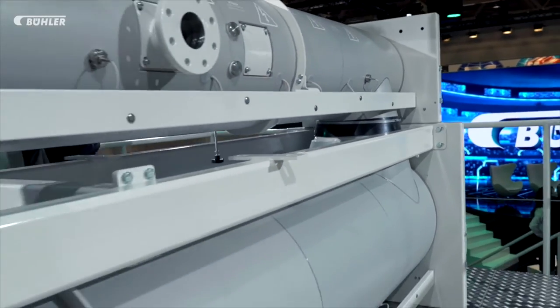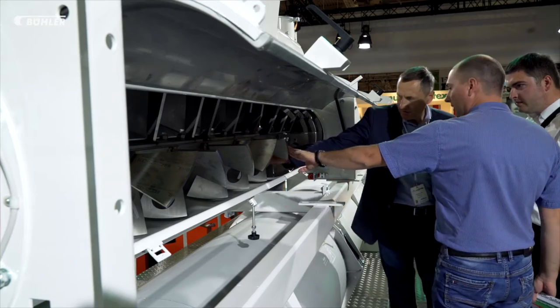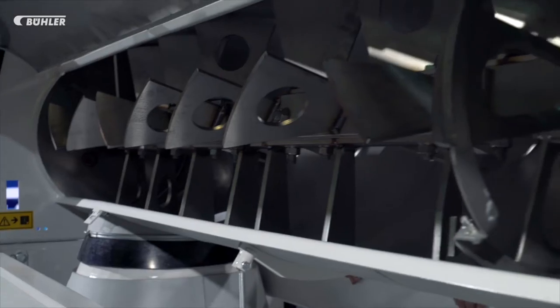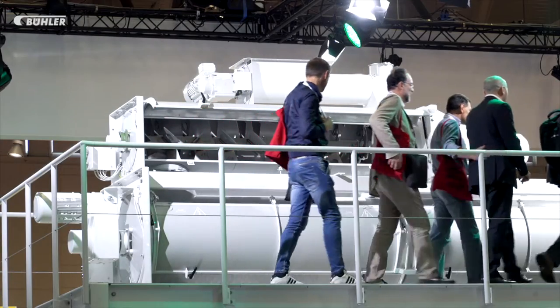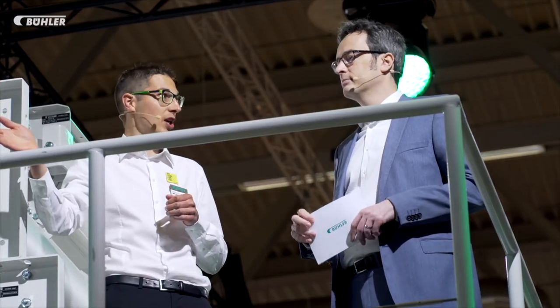The Bühler Hymix Plus is an important processing step to make feed safe. The conditioning device features a reduced start-up time of the pellet line. This means the required temperature is reached as quickly as with a conventional conditioning device, and that saves energy. The plus refers to the intelligent process controller which makes it possible to observe temperature requirements across all production batches.